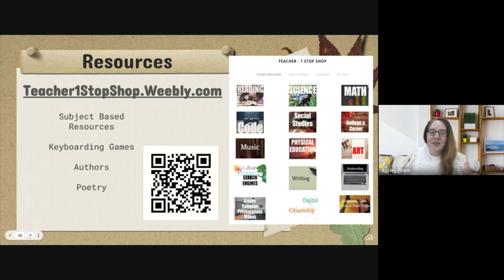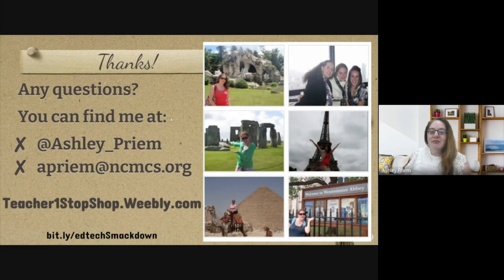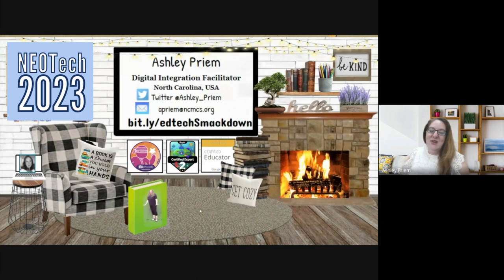Everything I've shared today is on the resource website, and at the bottom you can send a contact to me to add to it. If you have questions or need to reach me, email aprim@ncmcs.org — that's North Carolina Moore County Schools. Or follow me on Twitter at Ashley underscore PRIEM. It's always an honor to be presenting at the STEAM Summit. Thank you so much for coming to my session and for watching online — I hope you have a great rest of your day.